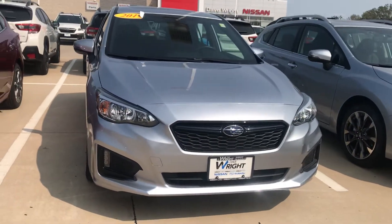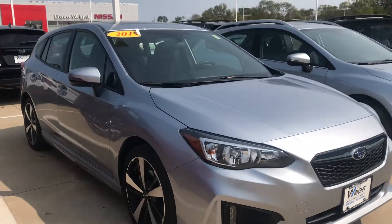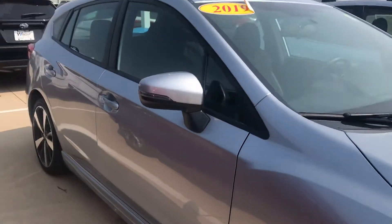And then over here in the front, it does have the wraparound headlights for added visibility, the fog lights, and it's the ice silver metallic color — really nice and popular.